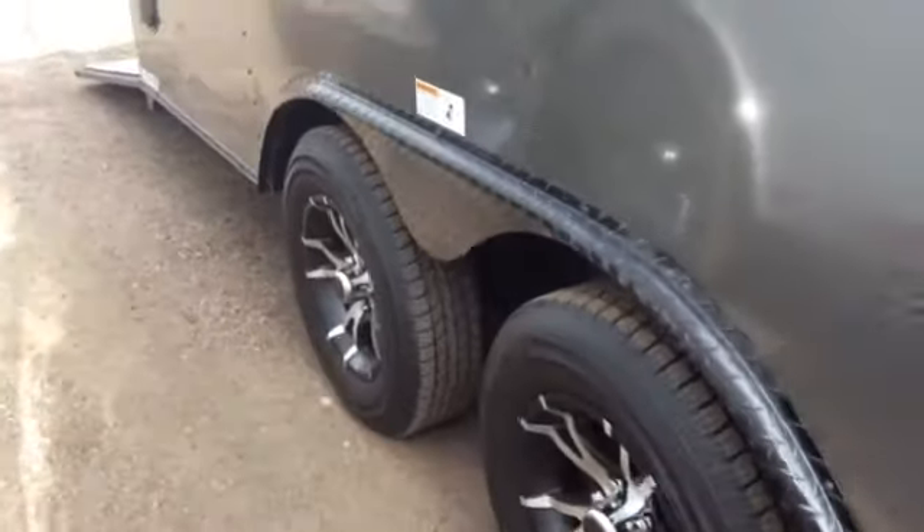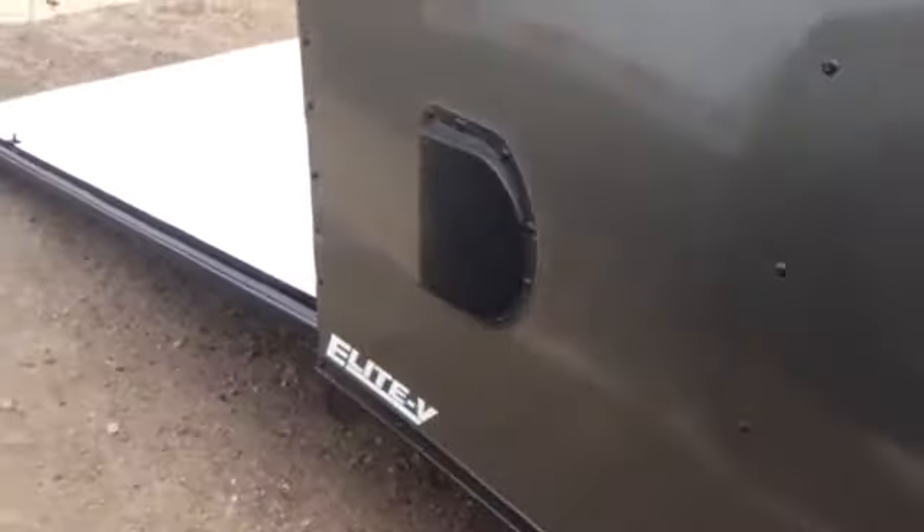This is an Elite V so it comes with side vents as well as stabilizer jacks. And a rear ramp door with the spring assist close.